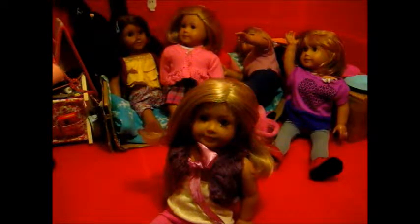Hi everyone, what's up? It's AJ Lover Forever here with a new video. I'm so excited.